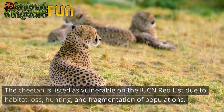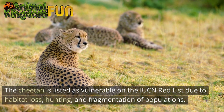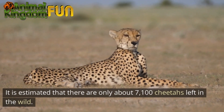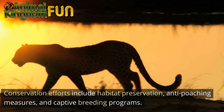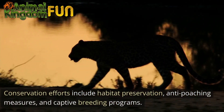The cheetah is listed as vulnerable on the IUCN Red List due to habitat loss, hunting, and fragmentation of populations. It is estimated that there are only about 7,100 cheetahs left in the wild. Conservation efforts include habitat preservation, anti-poaching measures, and captive breeding programs.